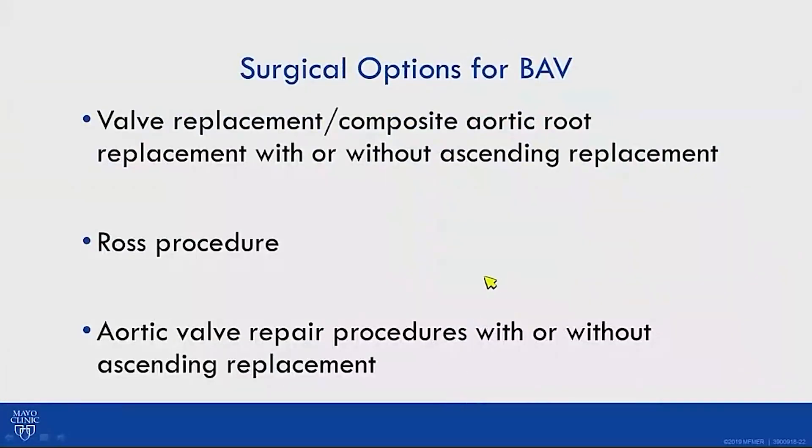The surgical options for bicuspid aortic valve include valve replacement — tissue or mechanical — and the Ross procedure, which has the concern of converting one-valve disease to two-valve disease and degeneration of the neo-aortic root. A third option is aortic valve repair with or without ascending aorta or aortic root replacement, which fewer people opted for.